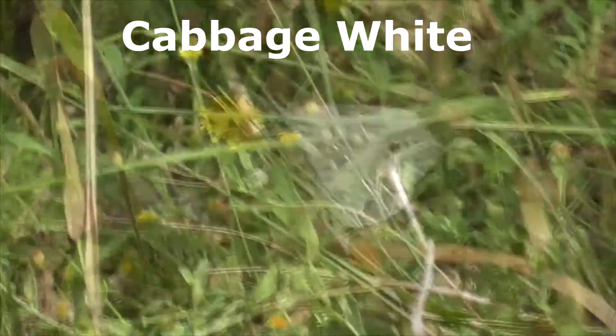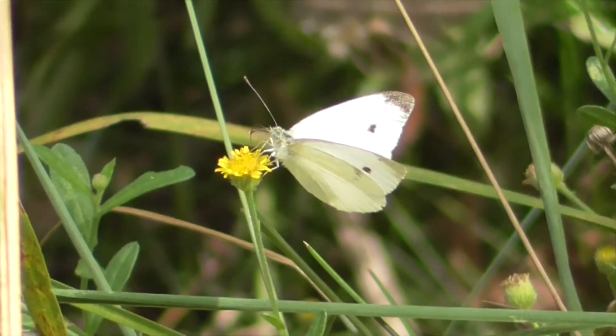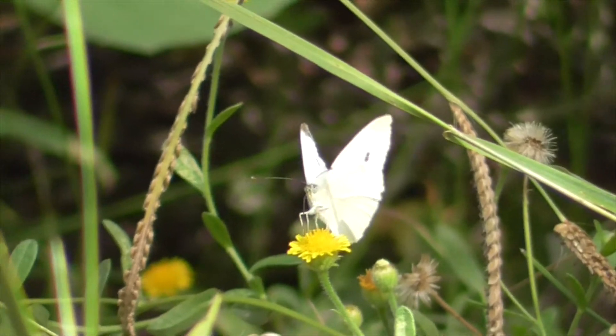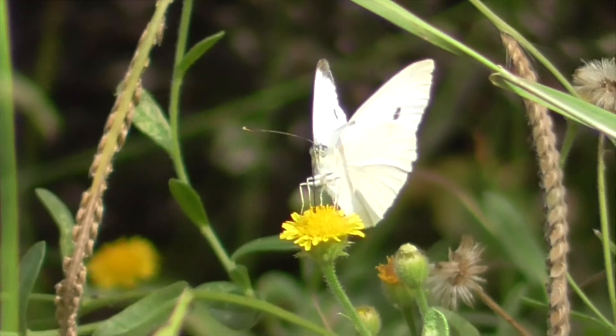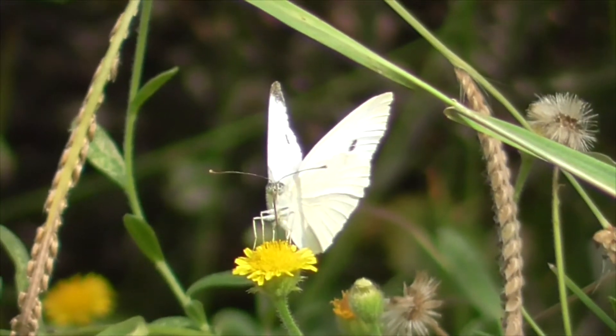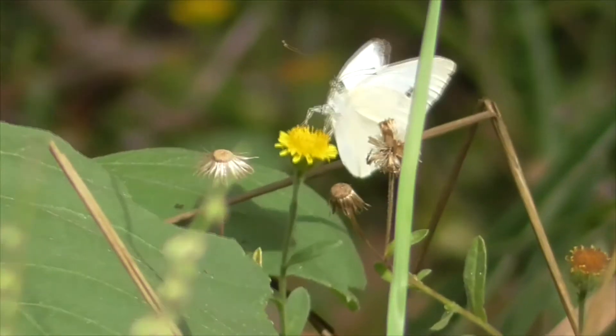Cabbage white butterfly — he's a medium-sized butterfly found throughout North America, Europe, and even New Zealand. You recognize him by his white wings and small black dots. Now she's the mother of the cabbage worm, which is a detriment to Brassicaceae plants like mustards, cabbages, and other vegetables.